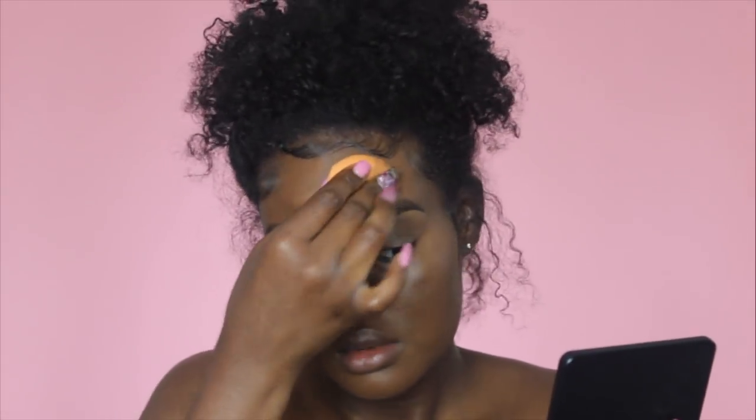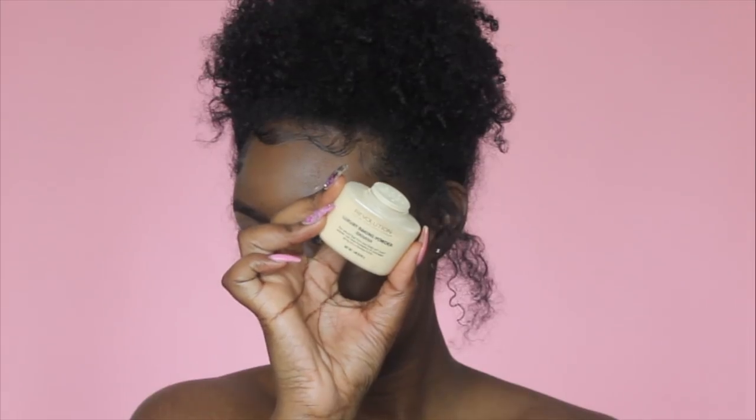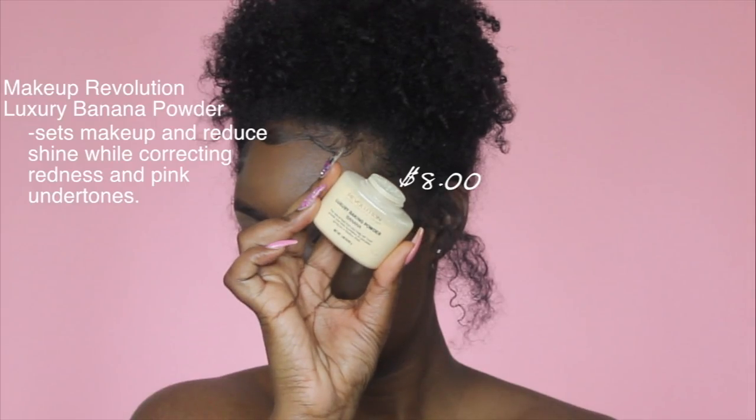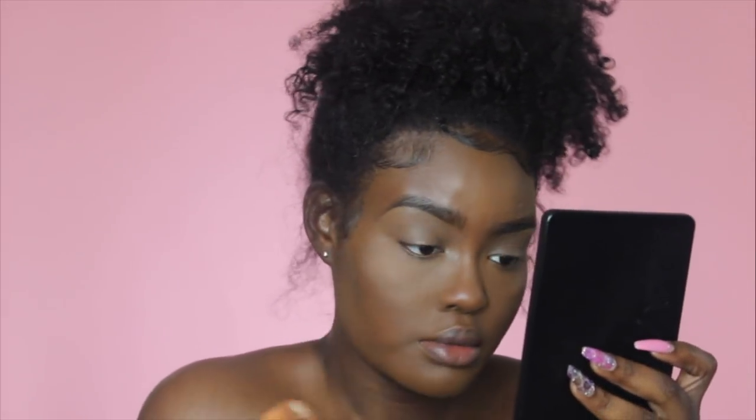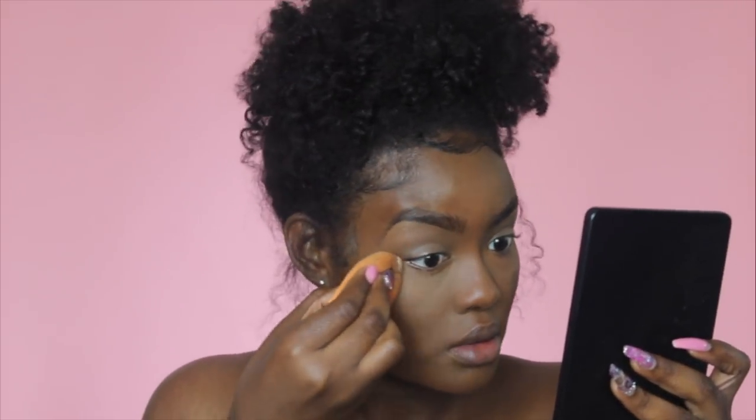To blend out my concealer, I used the Real Technique Complexion Sponge — not the big one, but the smaller one. Now to set my under eyes, I'm using the Makeup Revolution Luxury Banana Powder, which is only $8. The only thing I don't like about it is that it's a little too light for my skin tone, but I can still work with it. I'm taking it up under my eyes and around my mouth, because that area likes to crease, so I have to set it in place.